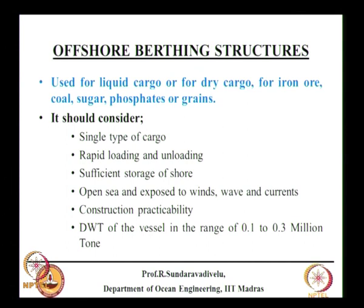We also have an approach trestle for a long distance — maybe 7 or 8 kilometers — and a berthing and mooring dolphin built in Dahej, Gulf of Khambhat, for liquid cargo. This is mainly used for liquid cargo, but it can also be used for dry cargo such as iron ore, coal, sugar, phosphates, or grains. In Australia, Indonesia, and other places, offshore berthing structures exist, but they are mainly built for a single type of cargo — if it is for liquid, it is only for crude oil; if for dry cargo and designed for iron ore, it is only for iron ore.